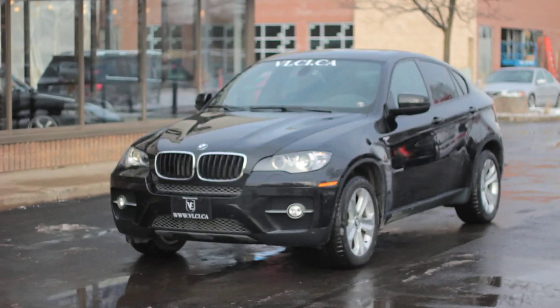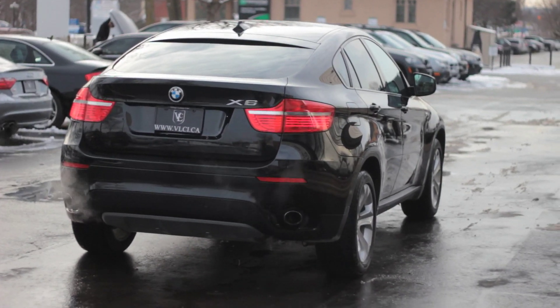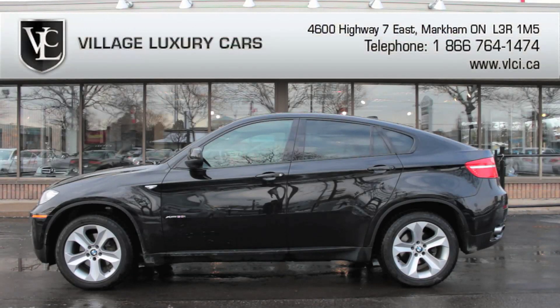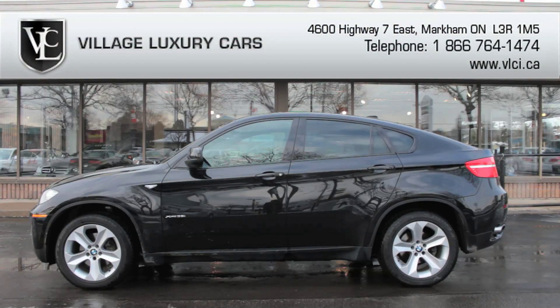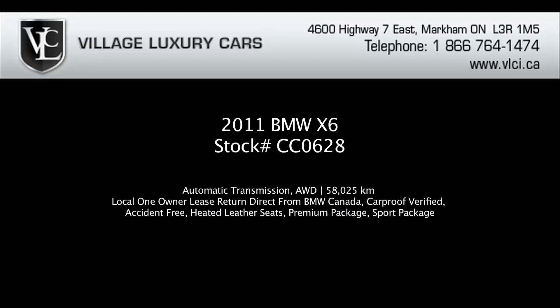Marketed as a cross between an SUV and a coupe, the 2011 BMW X6 beautifully represents a rather great blend of both. It's the powerful and fuel-efficient engine, capable handling, comfortable front seats, and solid construction that earned the 2011 BMW X6 the praise it definitely deserves.